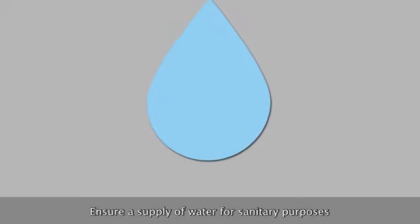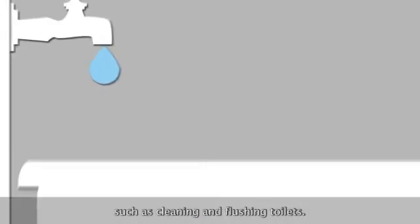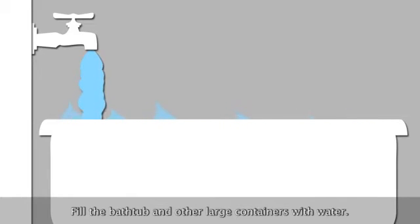Ensure a supply of water for sanitary purposes, such as cleaning and flushing toilets. Fill the bathtub and other large containers with water.